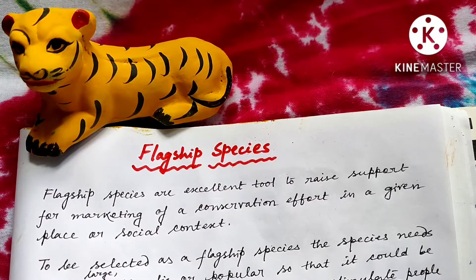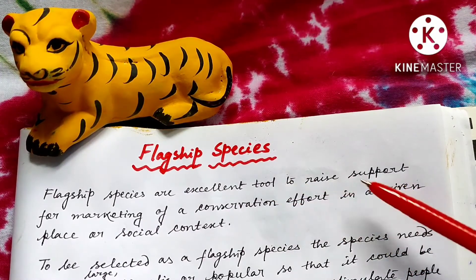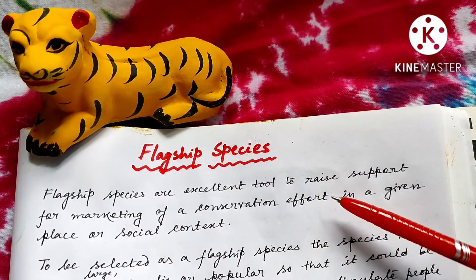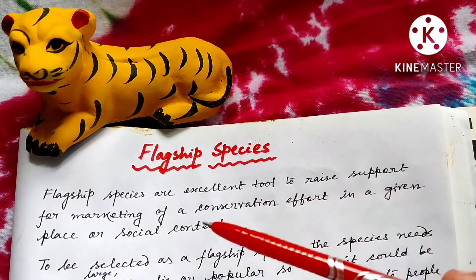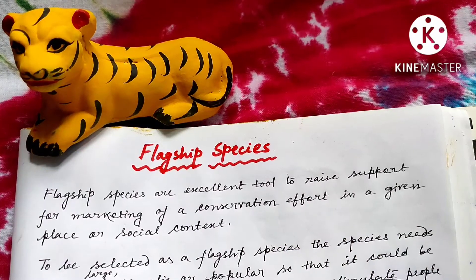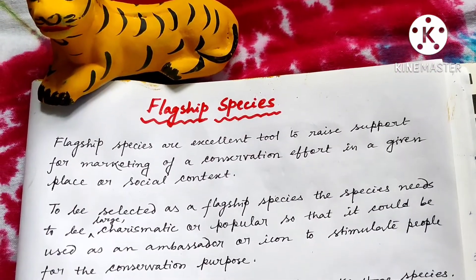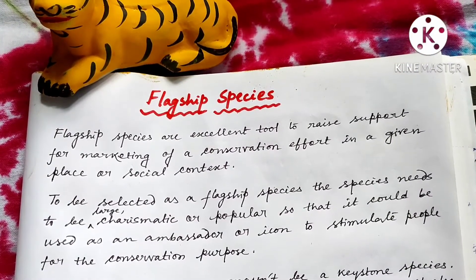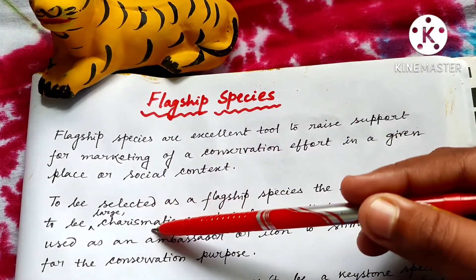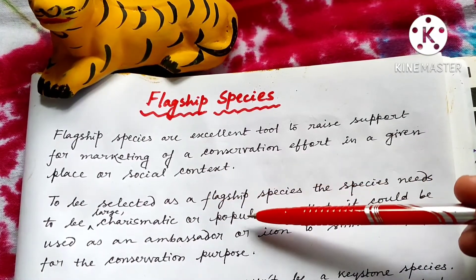Flagship species are actually an excellent tool to raise support for marketing of a conservation effort or campaign in a given place or social context. The main criteria to be selected as a flagship species — obviously the species needs to be large and charismatic, that means very attractive, or popular.